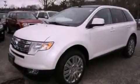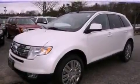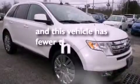Front fog lights, dusk-sensing headlights, an auto-dimming rear-view mirror, and this vehicle has less than 33,000 miles.